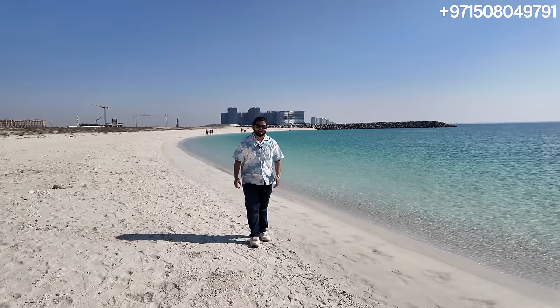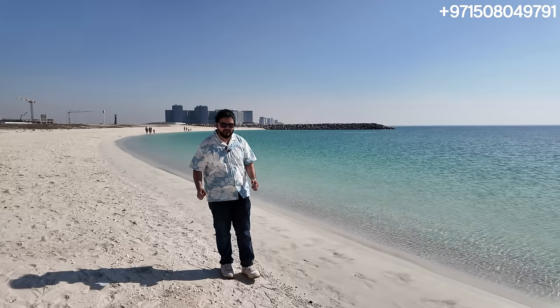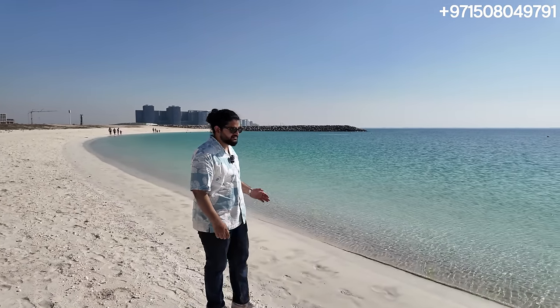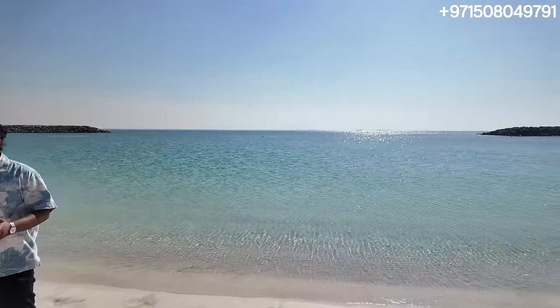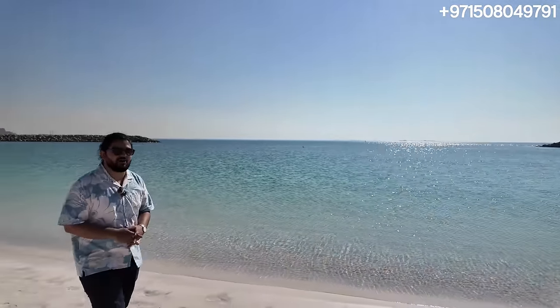Welcome back to Dubai Real Estate Philosophy. My name is Ahmed and today we are on live location in Marjan Island. You can see we're standing right next to the beautiful sandy beaches that most of the developments are going to have here in Marjan Island in Ras al-Khaimah.